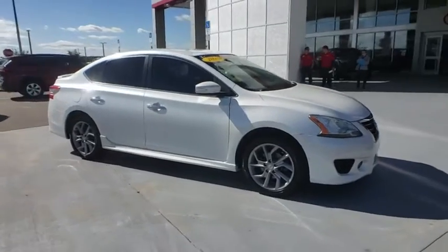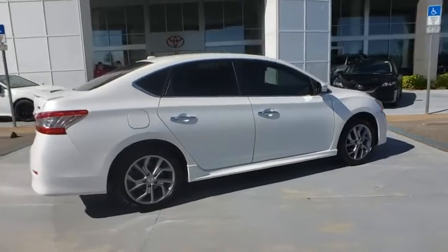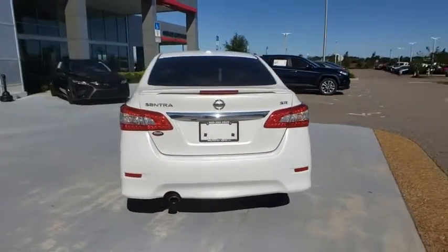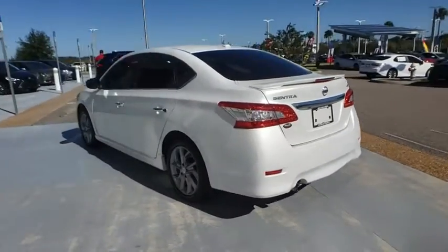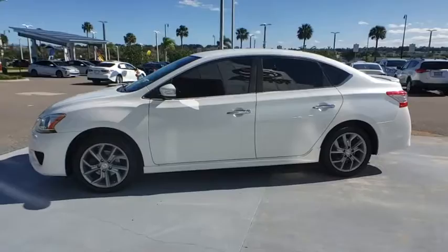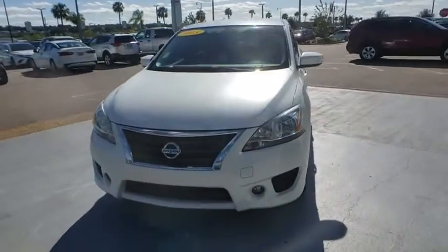Stop by and take a look at the 2015 Nissan Sentra. With its spacious and versatile interior and stellar fuel efficiency, the Nissan Sentra is the obvious choice for anyone who wants to enjoy a stylish and comfortable ride. This vehicle has less than 70,000 miles. Here are some of this vehicle's great options.